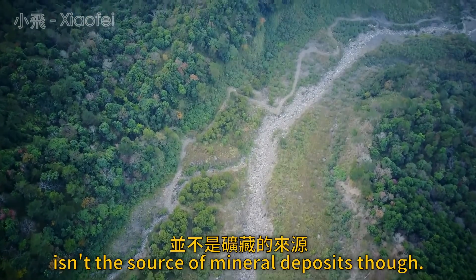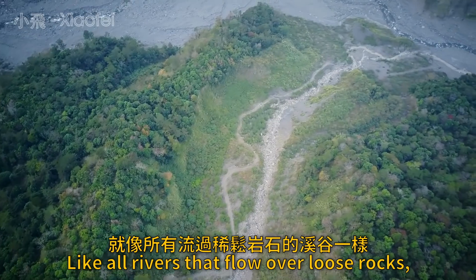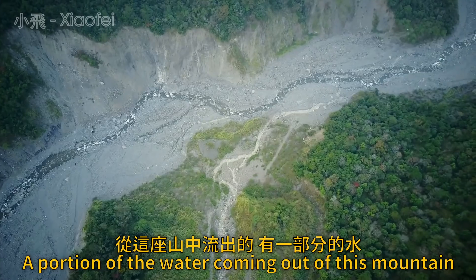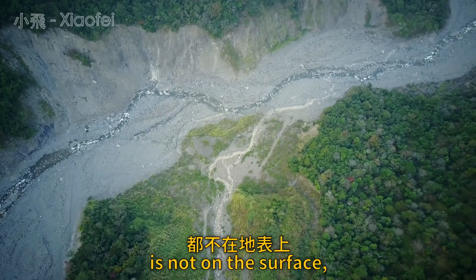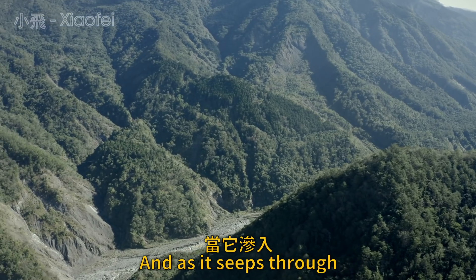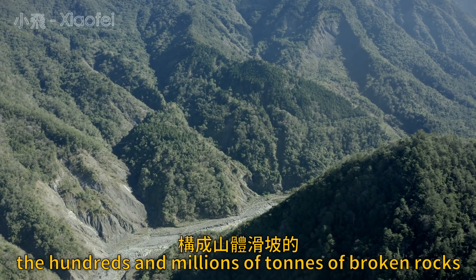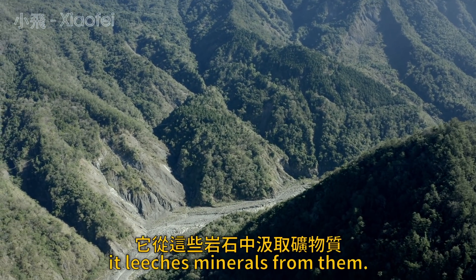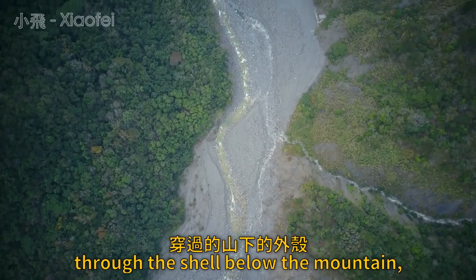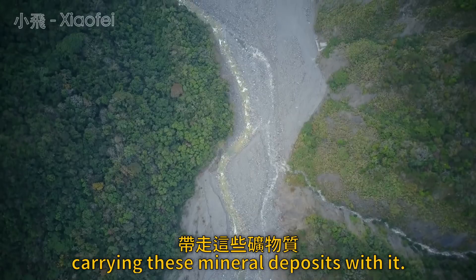This surface stream isn't the source of mineral deposits though. Like all rivers that flow over loose rocks, there's a hidden river underground. A portion of the water coming out of this mountain is not on the surface — it's flowing through the ground. As it seeps through the hundreds of millions of tons of broken rock that make up this landslide, it leaches minerals from them. Pressure then forces it out through the shale below the mountain, carrying these mineral deposits with it.